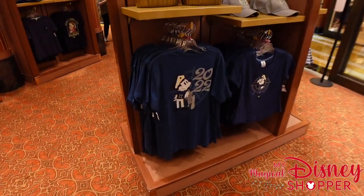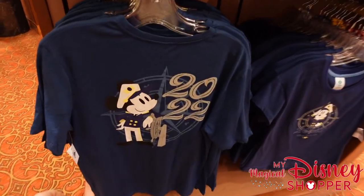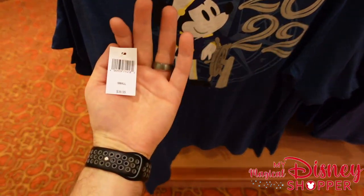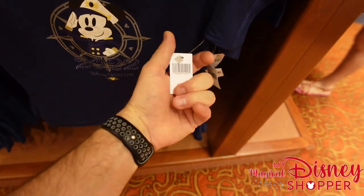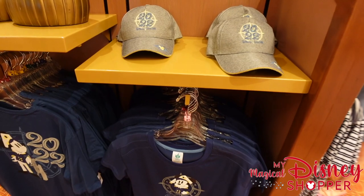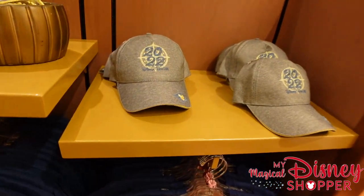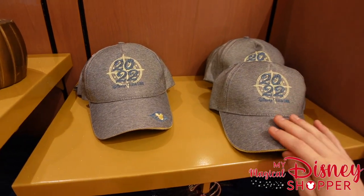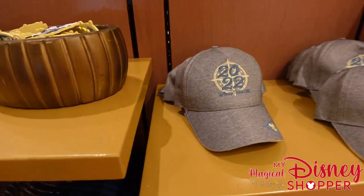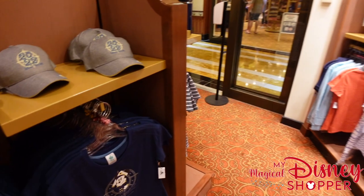These 2022 Disney Cruise shirts are really awesome, going for $36.99. In terms of discounts, DVC members get a discount, and if you have a Disney Visa Chase card you also get a discount — we use that while we're on board. There's also a 2022 hat for $29.99.